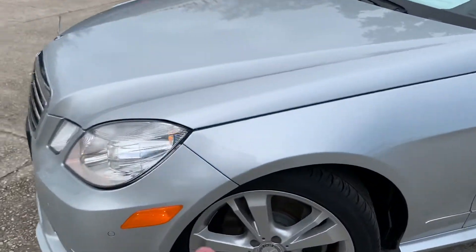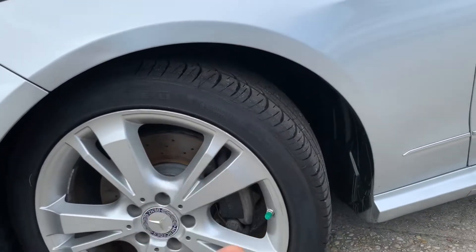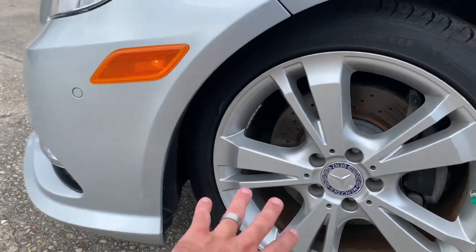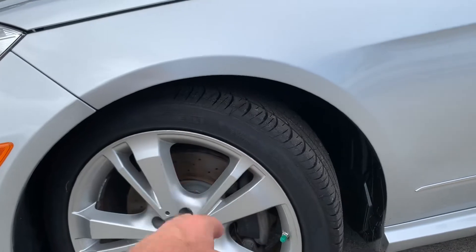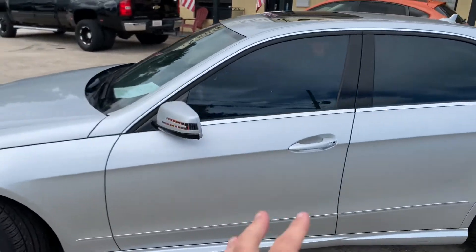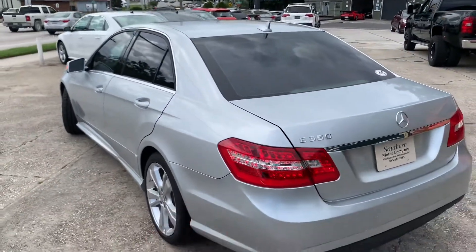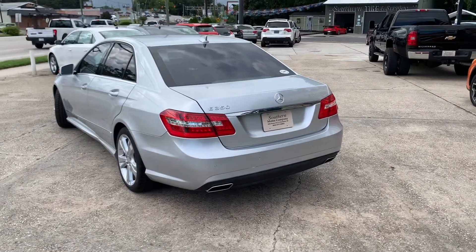Alloy wheels, Pirelli tires. We got a 16-inch wheel with a 245-40 series tire. Also getting the cross-drilled rotors and all brakes are good. Don't worry and stress about maintenance or anything like that, folks. Every vehicle we sell at Southern Motor Company has been maintained, and you can have some trust in us to know that when you pull off the parking lot and take this vehicle home, you shouldn't have too many issues to worry about at all.